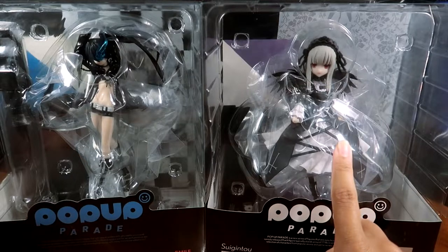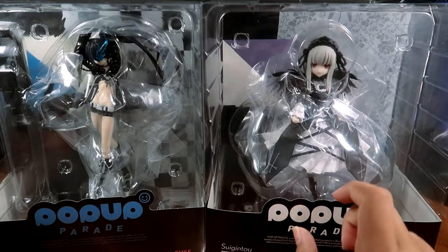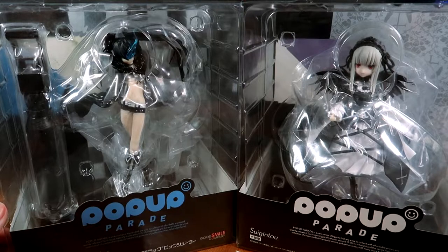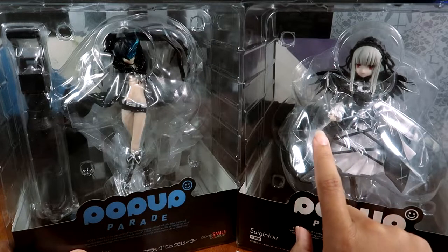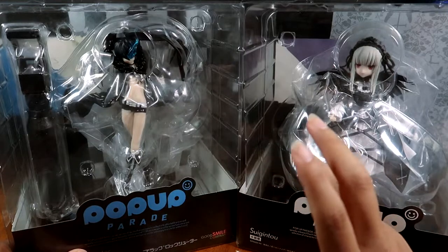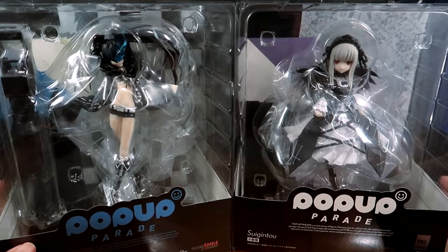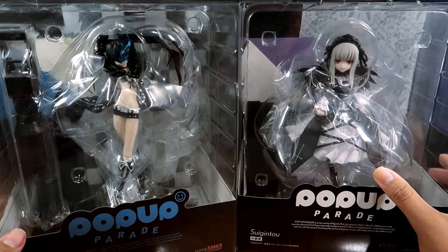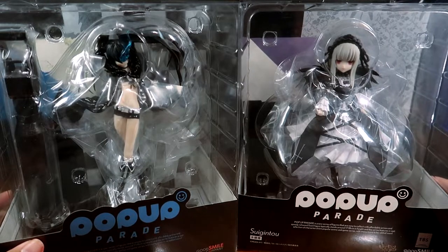Suigintou was always my favorite design and I liked her character too. I used to have a figure of her but sold her off years ago. Looking at them now, they're not as small as I expected — they're about the same size as my one-eighth scale Kuroko's Basketball figure. Both of these were around 25 to 30 dollars, and that was at a discount; that price also doesn't include shipping.